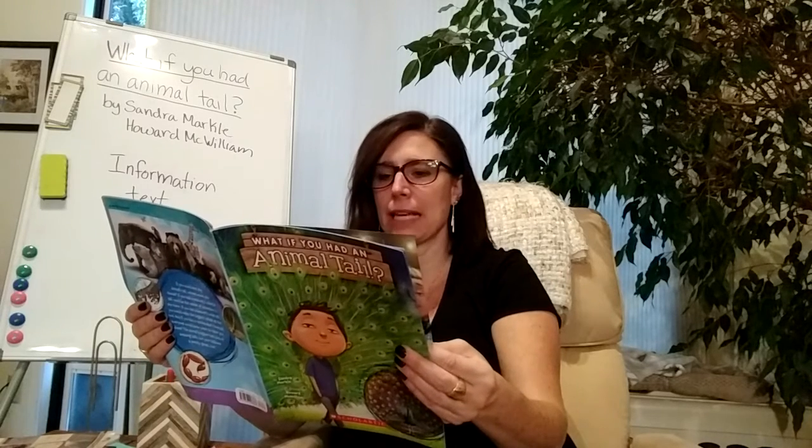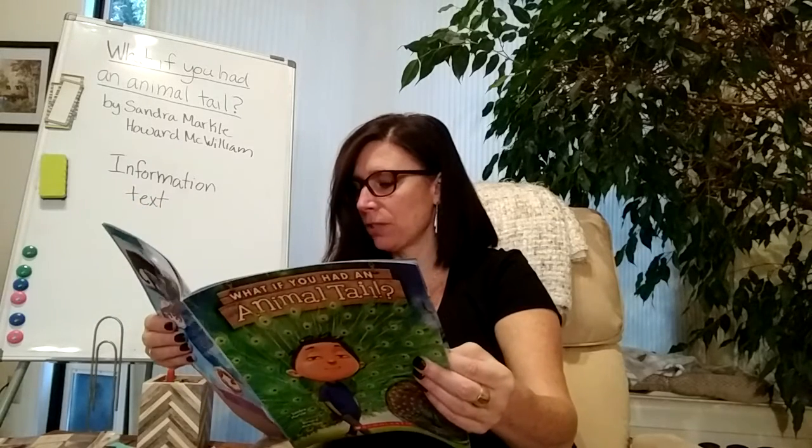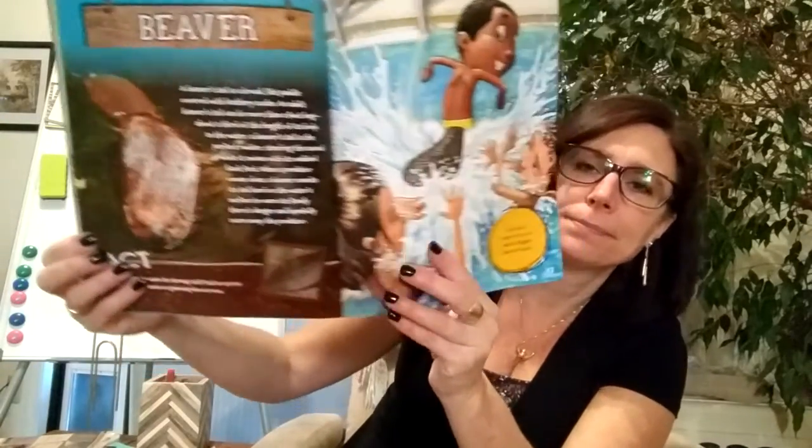Beaver. A beaver's tail is a broad, flat paddle covered with leathery scales. An adult beaver's tail can be more than a foot long — about a third of the length of its body. In the water, a beaver's tail is the perfect rudder, steering the animal while it swims with its webbed back feet. When a predator comes close, a beaver smacks its tail hard on the water's surface to warn its family and hopefully scare away the predator. Fact: On land, a beaver uses its strong, stiff tail as a prop while munching leaves or gnawing down trees. If you had a beaver's tail, you'd make the biggest splash in the pool.